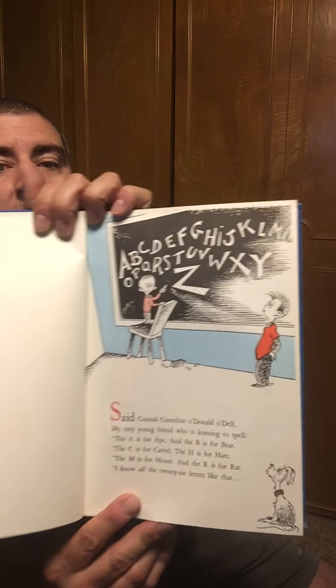Said Conrad Cornelius O'Donnell O'Dell, my very young friend who is learning to spell. The A is for ape, and the B is for bear, and the C is for camel, and H is for hare. The M is for mouse, and the R is for rat. I know all the twenty-six letters like that.